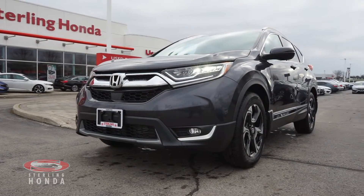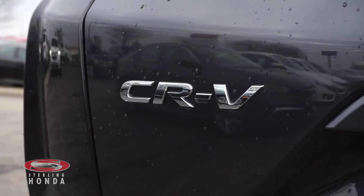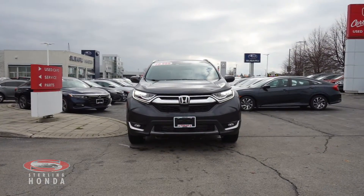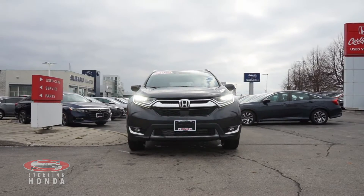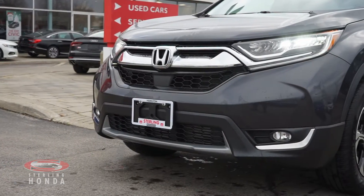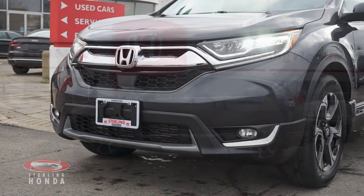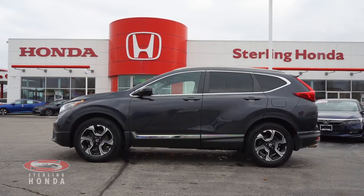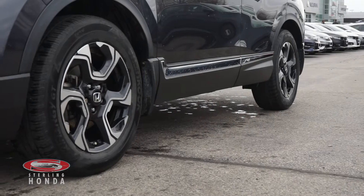Lanvie here from Sterling Honda to showcase our 2017 Honda CR-V Touring. At the front of this gunmetal metallic SUV is a sleek pair of LED headlights and chrome trim and badging. This well-known CR-V is accident-free and comes with a stylish set of 18-inch OEM alloy wheels.